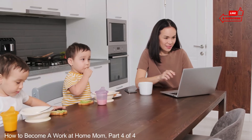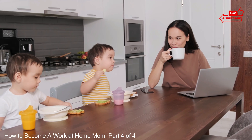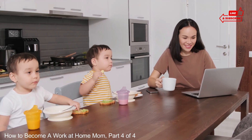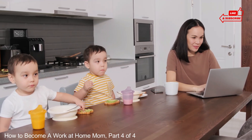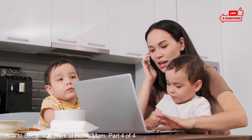A stable, comfortable, and happy life to you all. This video is about how to become a work-at-home mom. This is the fourth part of the four video series. Before we continue, you can subscribe today and click the bell button now to get notified of our new videos.